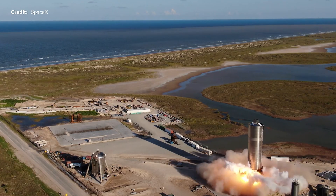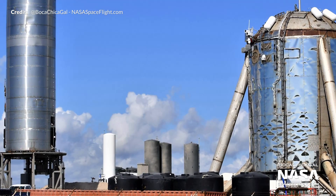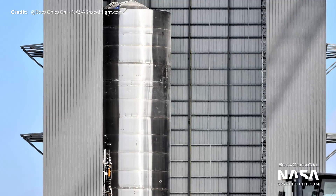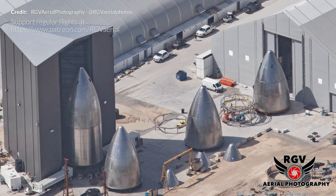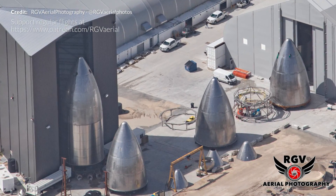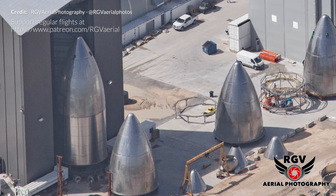It was predicted that this would be SN5's one and only flight. I suspect it will get retired away with the Starhopper, and then SN6 will very soon roll out to take its place. The abundance of nose cones around Boca Chica's site and the likely stacked nose cone for SN6 may undertake flights to greater heights very soon.